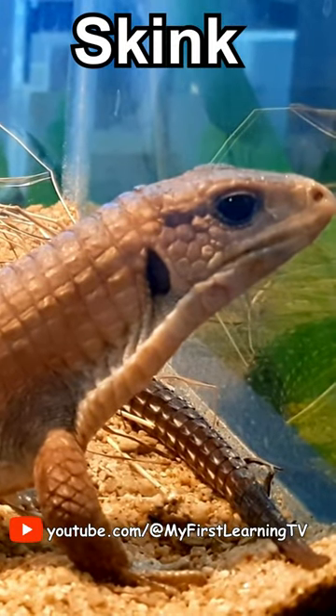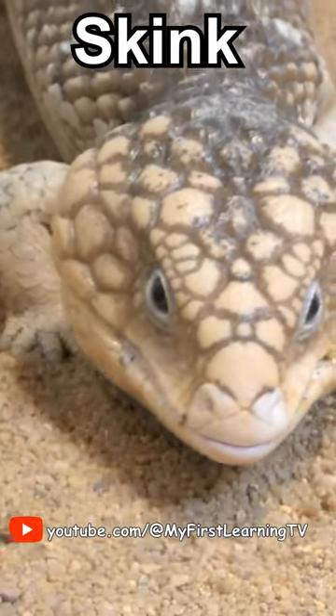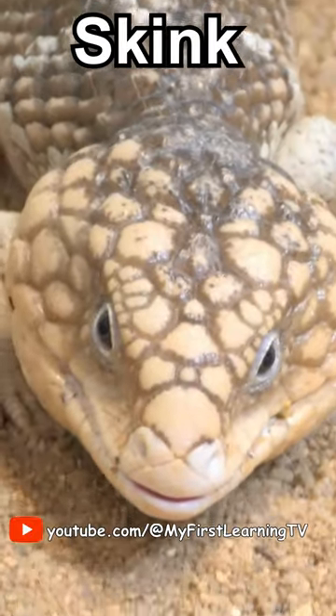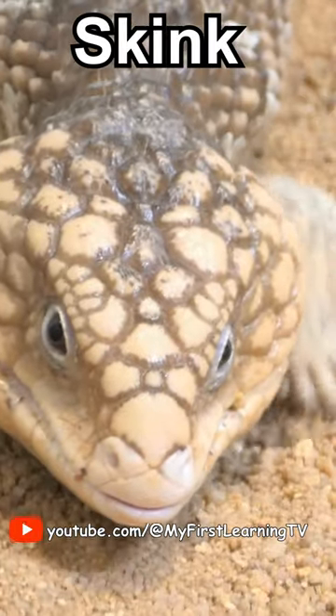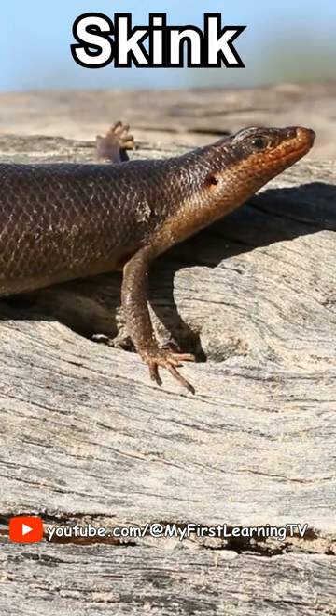Unlike some lizards, skinks don't have sticky feet, but they are excellent at burrowing in the ground with their strong legs. Skinks have long bodies and short legs, which makes them look a bit like snakes, but they're actually lizards.